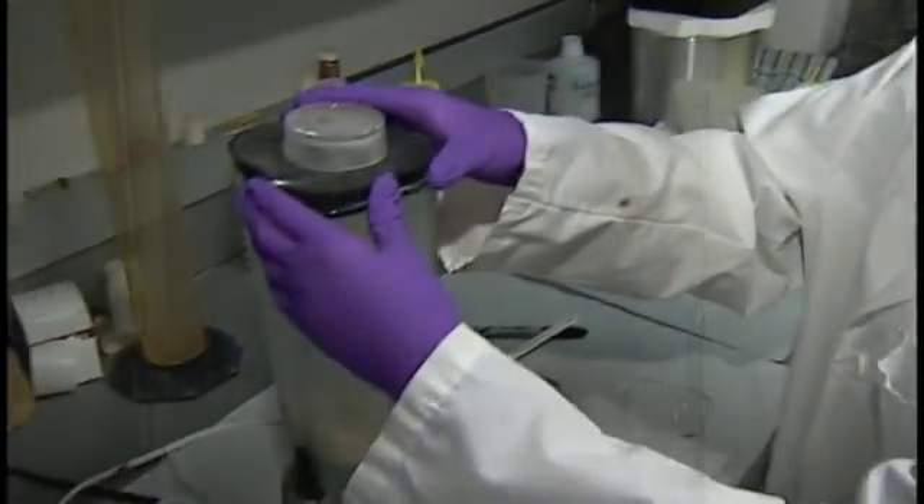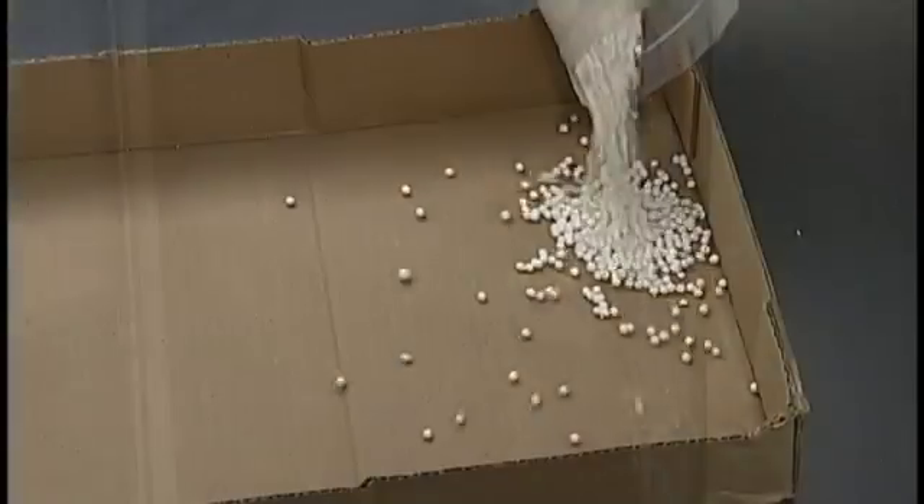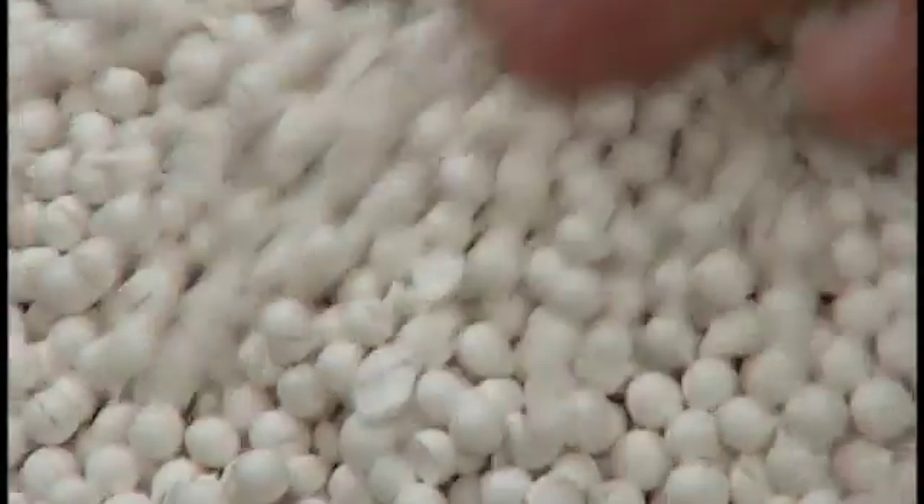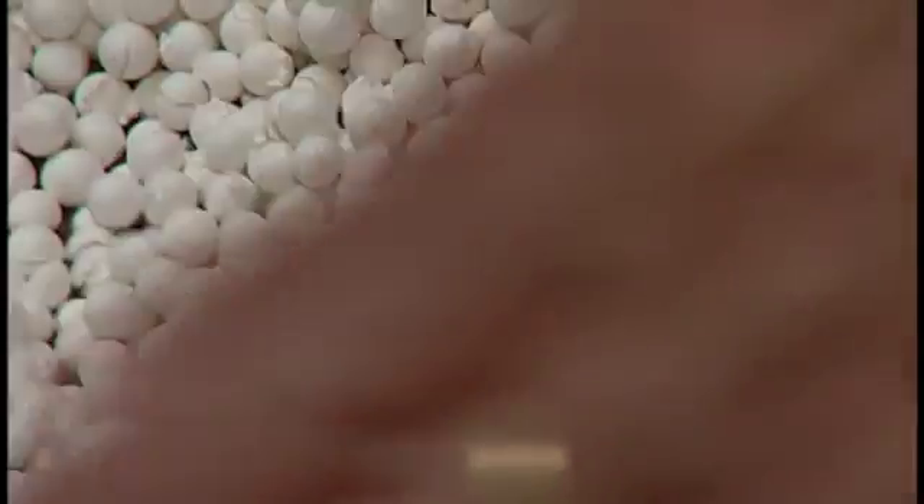What if we could make a lightweight version of it? So we ran the clay through the freeze-drying process, and sure enough, our lightweight material matched the commercial product we could buy at the grocery store, but at one-tenth the weight.